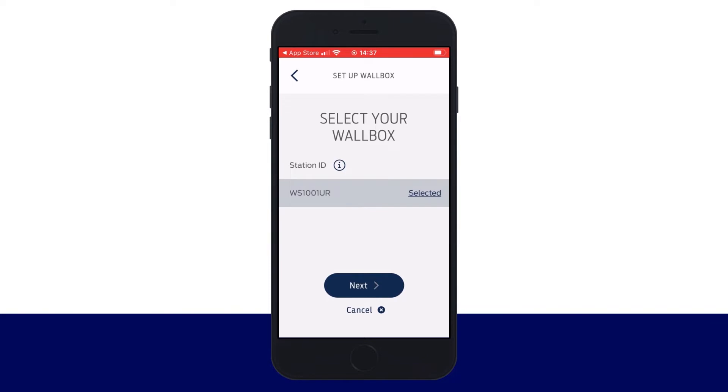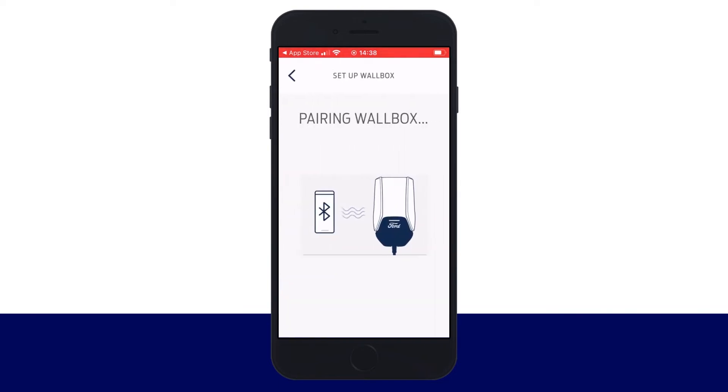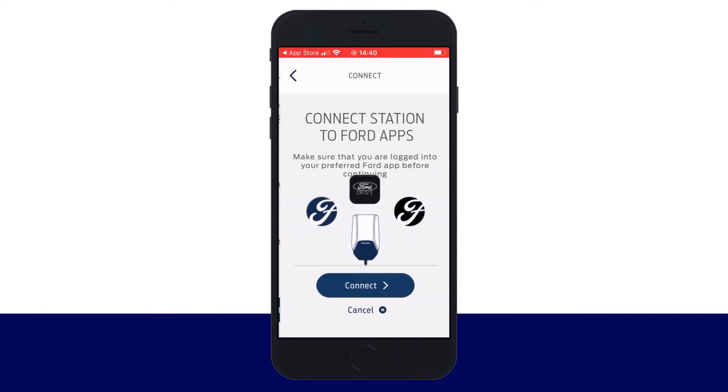Select your station and click Next. Enter the unique access code associated with your charge station, also found in the printed materials, and click Next. When pairing is complete, click Set Up New Wallbox.